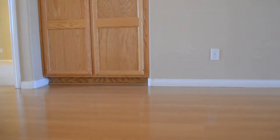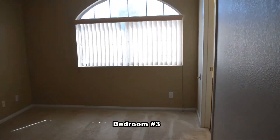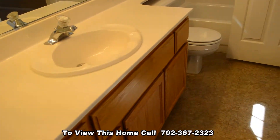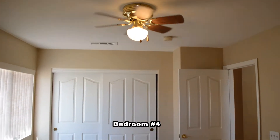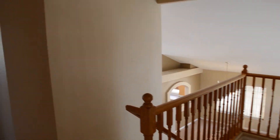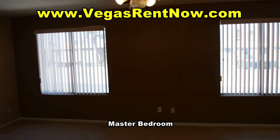The upstairs has three bedrooms and two full bathrooms. The third bedroom has a ceiling fan with light and vertical blinds on the window. The fourth bedroom has a ceiling fan with light and vertical blinds. The third bedroom has a walk-in closet.